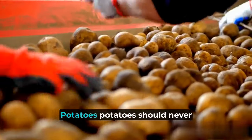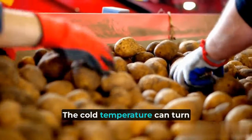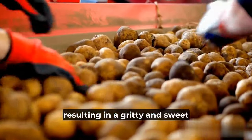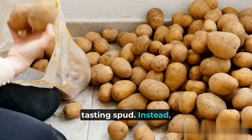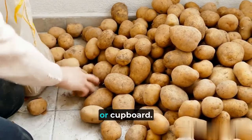1. Potatoes. Potatoes should never be stored in the refrigerator. The cold temperature can turn the starch in potatoes into sugar, resulting in a gritty and sweet-tasting spud. Instead, store your potatoes in a cool, dark place, like a pantry or cupboard.